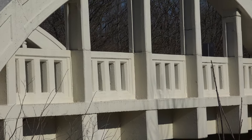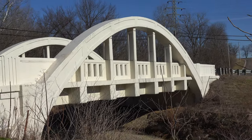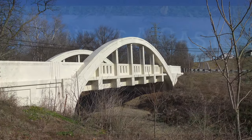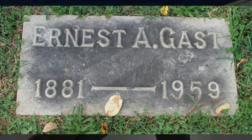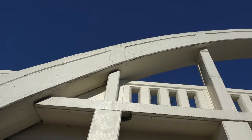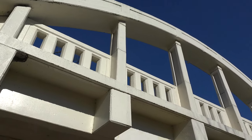Built in 1911, this is one of only eight rainbow arched through truss bridges in the state of Ohio. This bridge was designed by Ernest Gast of East Price Hill, who was an employee of the Hamilton County Engineer's Office. The design originated in Germany and was brought to the United States in the early 1900s.